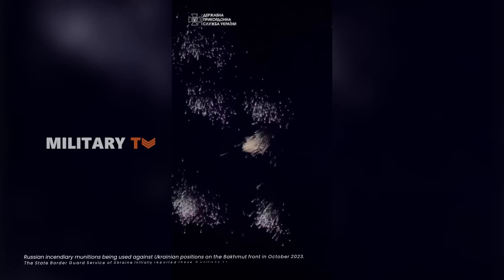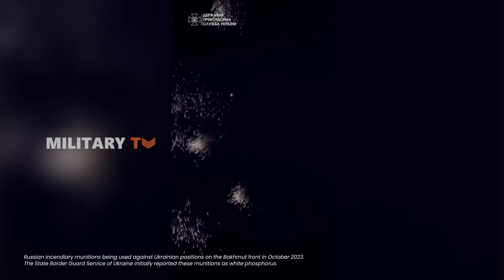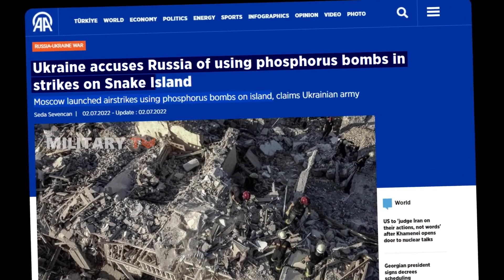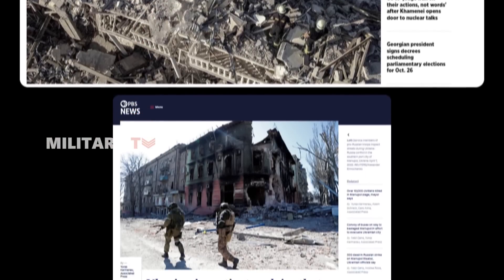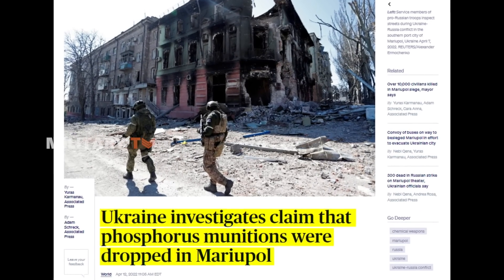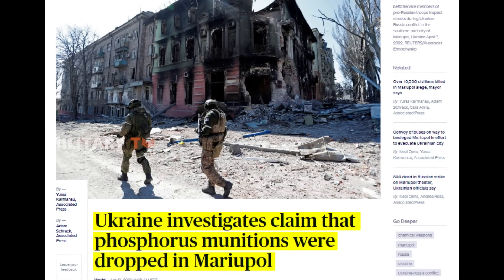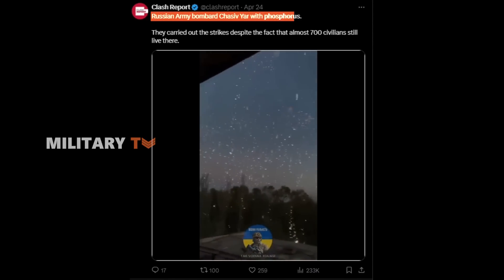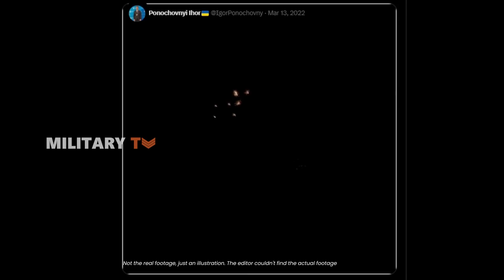Russia's involvement in Ukraine has also raised concerns about white phosphorus bomb usage. Ukrainian reports allege that Russian forces have deployed such munitions on several occasions in different regions of Ukraine, including Snake Island and Mariupol. While the use of white phosphorus bombs is restricted but not illegal under international law, it is not permitted in civilian areas. A video tweeted by Igor Ponochovny in March 2022 reportedly shows a phosphorus bomb exploding, suggesting that Russian troops may have indeed used the bombs in eastern Ukraine.